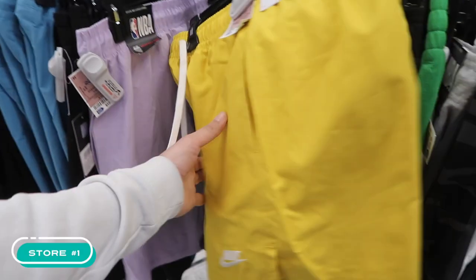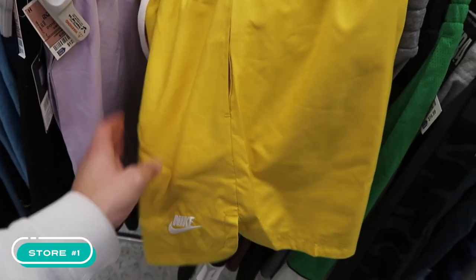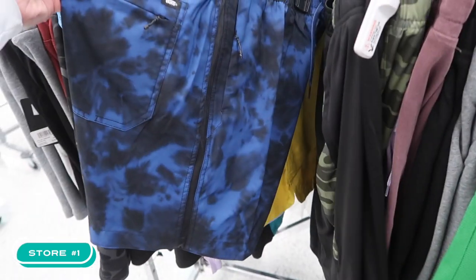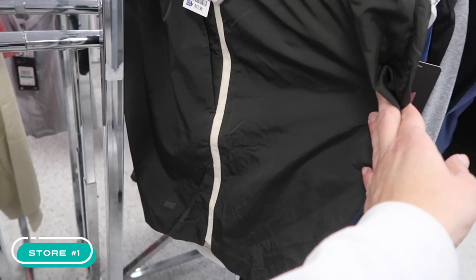In the shorts, these mustard-colored Nike standard fit, 18 dollars. A lot of Vans shorts also, 20 bucks on these tie-dye Vans. Here's another Nike at 18, dark green in a size XL.